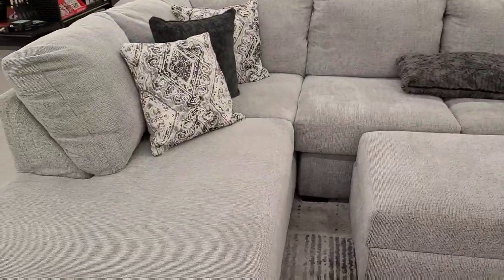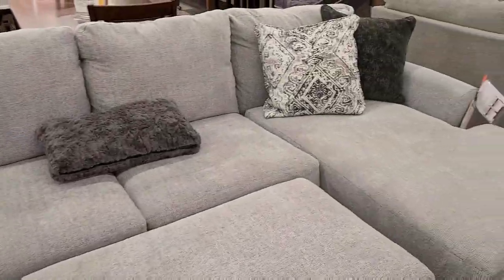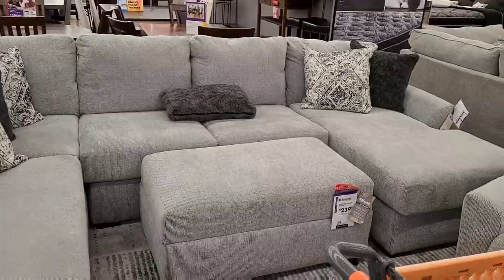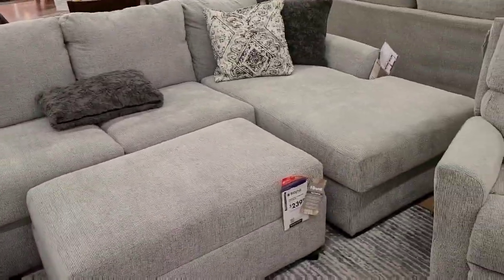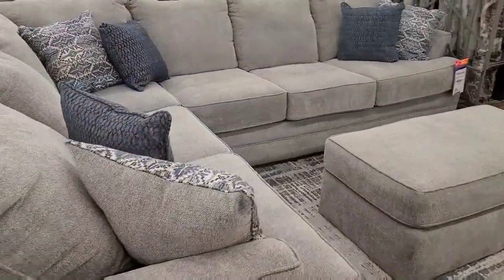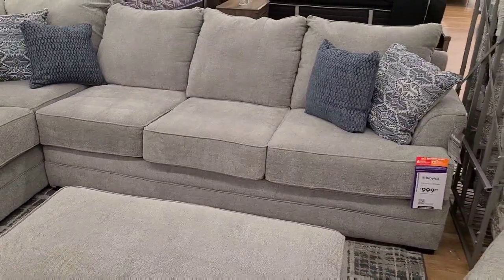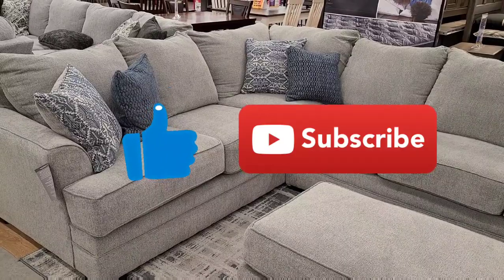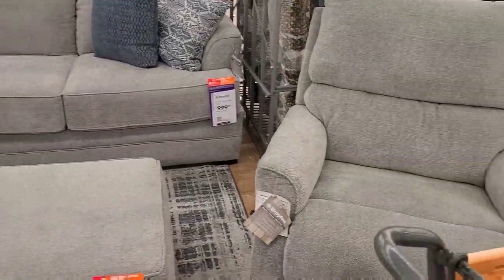I did not come in here looking for furniture, but this living room set caught my eye — it looks so comfy. Let me back up a little bit. How comfy does that look?! I love it, and it's got a matching recliner. There's also this other one over here that's a little bit different, but it just looks so comfy — and it has a matching recliner and ottoman as well. I really really like that.